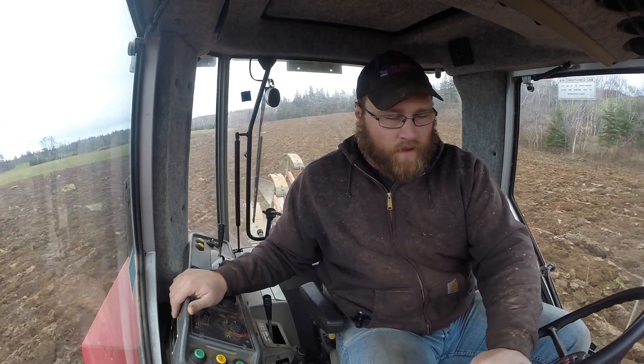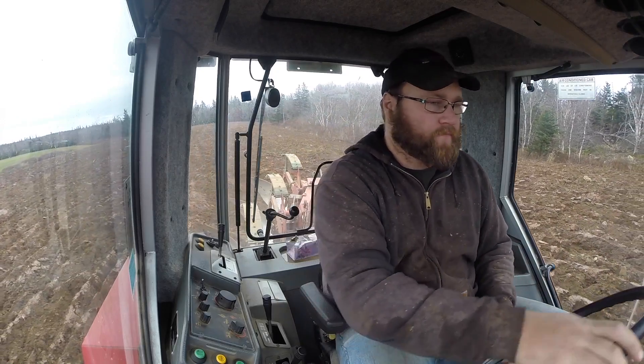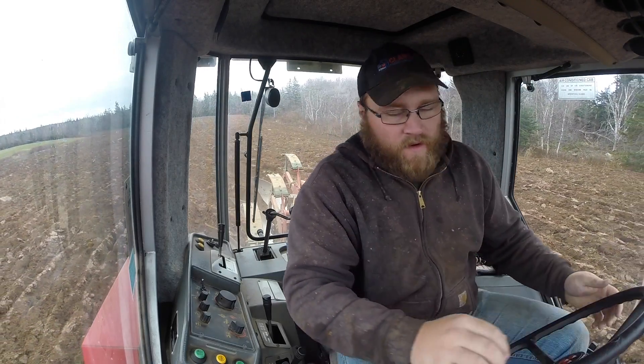A bit of a ditch there, but not too bad. Hard to avoid that when you're going from one side to the other. You'll either get a ditch or a mound — I don't know what way you do it.